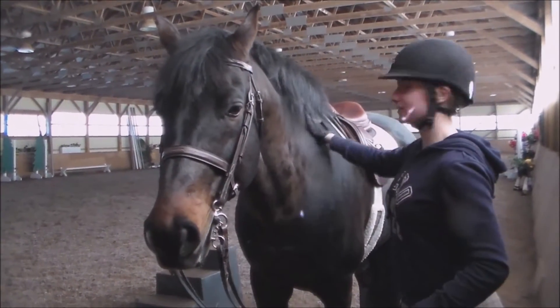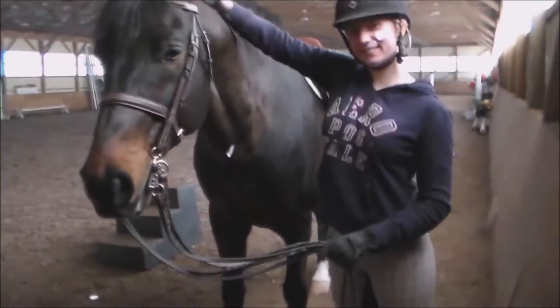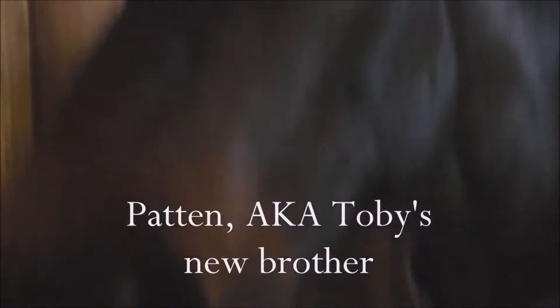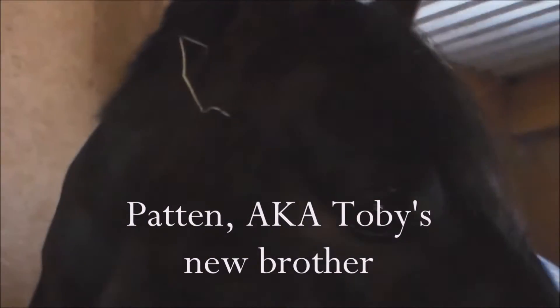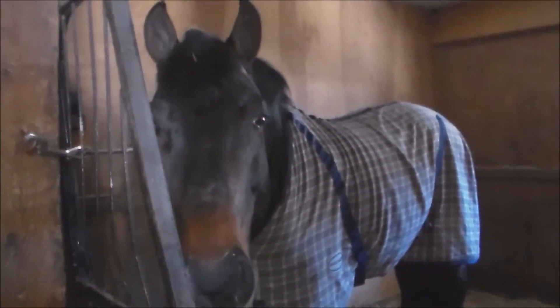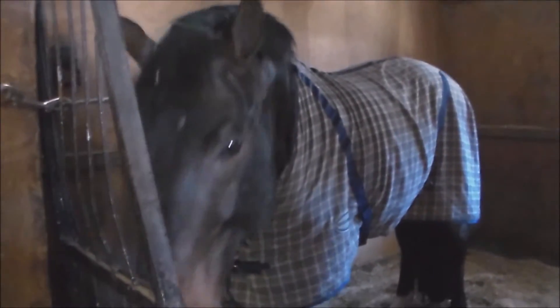So enough chit-chat — let me introduce you to the new boy. Everyone, meet Patton. As you can see, Patton is a dark, dark bay. He's about 16 years old and he is a warmblood. He was imported from Europe — I'm not sure exactly when, but it was years ago. He's been in Canada for a while, so he was imported a long time ago.